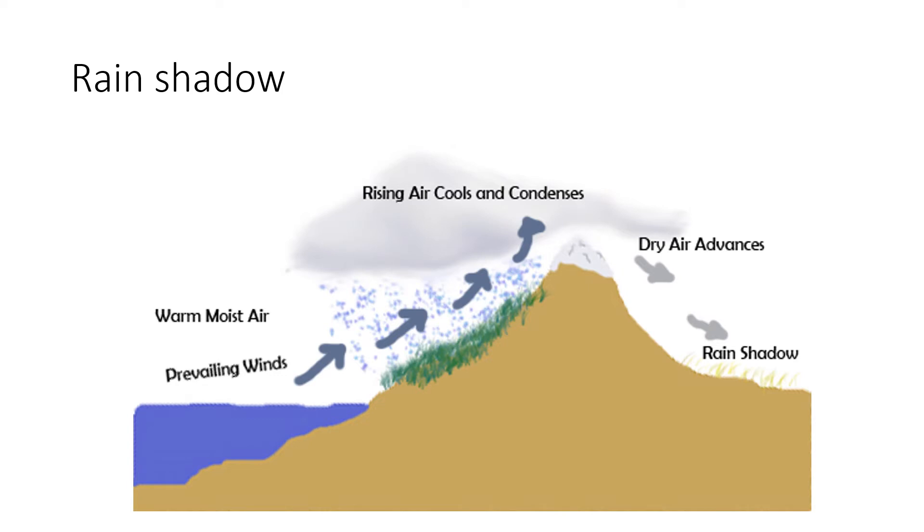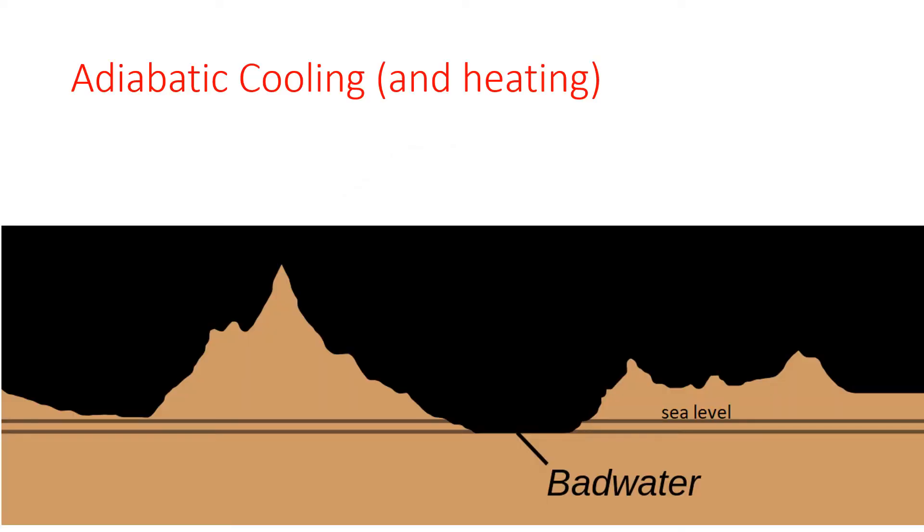That is why the west side of the Sierra is much wetter than the east side. This happens repeatedly as air from the Pacific encounters four major mountain ranges on its way to Death Valley. The extreme temperature of Death Valley is also related to its extreme depth. Dry air expands and cools five degrees Fahrenheit for every 1,000 feet of elevation gain. This is known as adiabatic cooling. Since Death Valley is the deepest basin in North America, it is also the hottest.